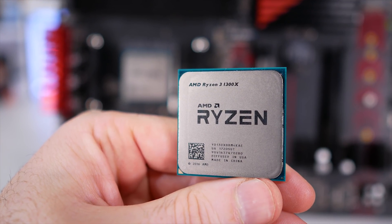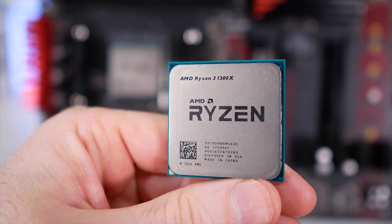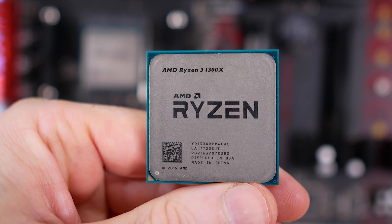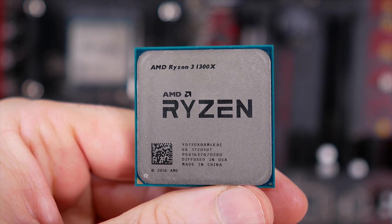For testing I've used our Ryzen 3 test system with the 1300X installed. No overclock has been applied to the CPU, but we are using 16 gigabytes of DDR4-3200 memory.